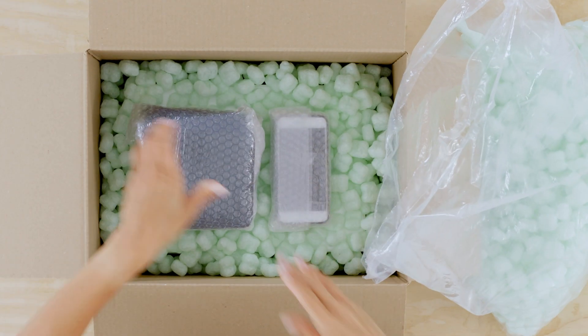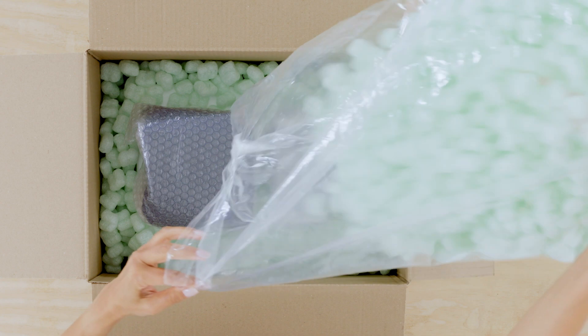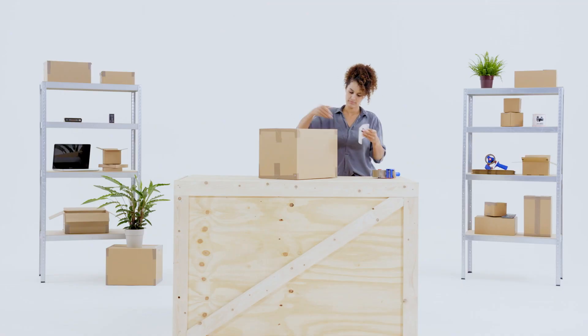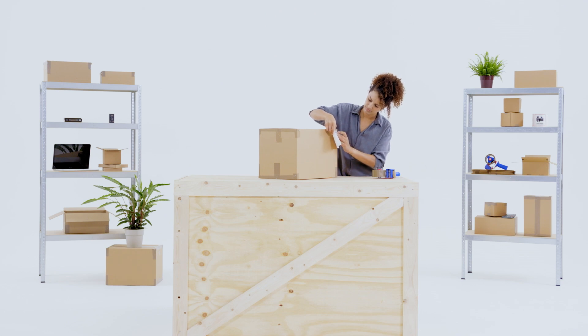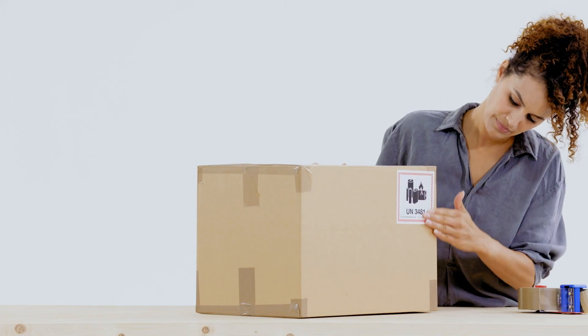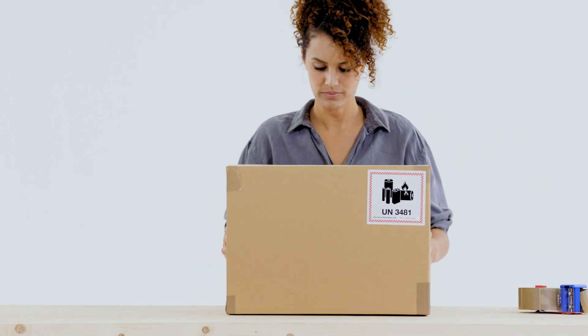Securely pack the equipment to prevent movement and accidental operation during transportation. Place a lithium battery handling label on the package without folding it and add an emergency contact number. This is only necessary for packages containing three or more electronic devices.